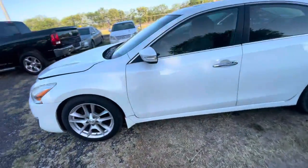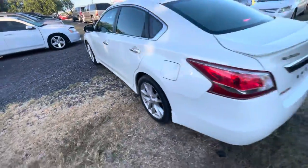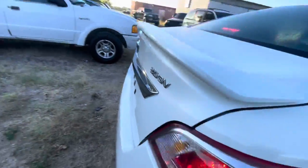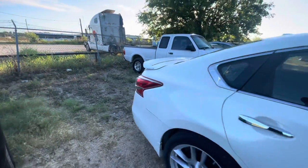Hey everybody, Taylor here, AlamoActioneers. We have a 2013 Nissan Altima Automatic V6 — it's a 3.5 liter SV trim.